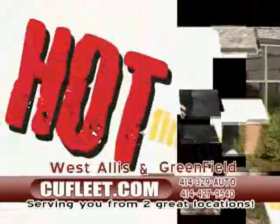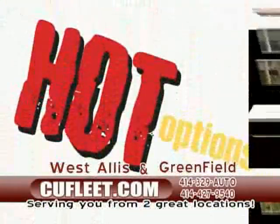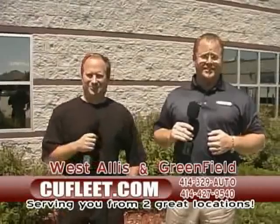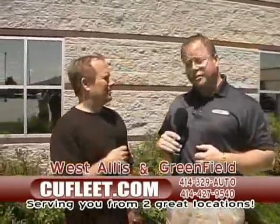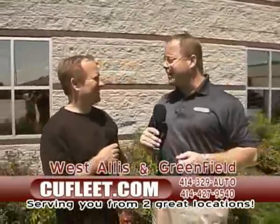You know what, it's beginning of June. I hear race cars. There's Brewer games going on, there's Little League games. People are planning for vacations, and it's a great time to get a brand new car. And there's no better place, folks, than CU Fleet. Indoor showroom, cufleet.com, eight service bays — I can go on forever.